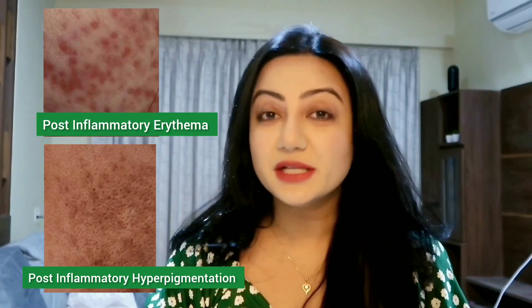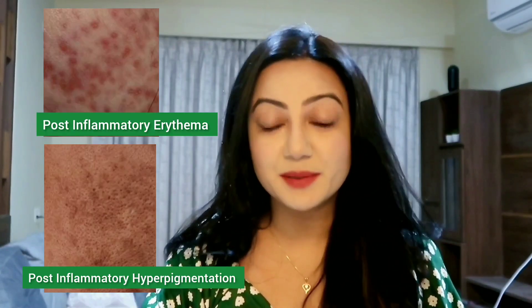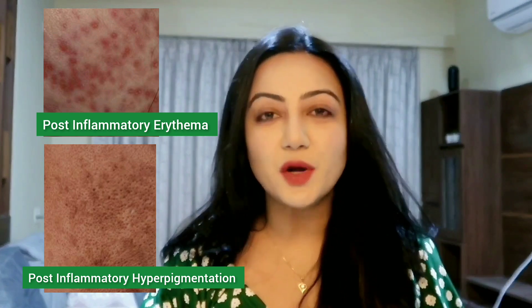Are you someone who is dealing with post-inflammatory erythema or post-inflammatory hyperpigmentation and you're looking for one product that will help you target those areas of concern? So this video is for you. Hi everyone, this is Dr. Poonamoyke and in today's video I'm going to talk about one product that is mainly targeted to reduce those kinds of hyperpigmentation on your skin. So if this is something that interests you, keep watching the video.